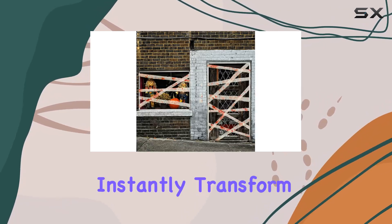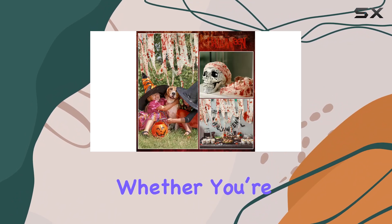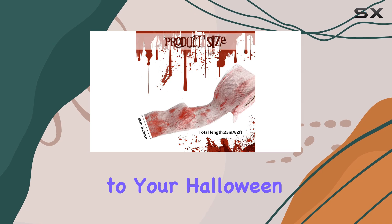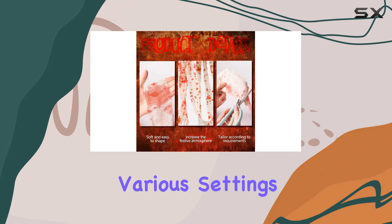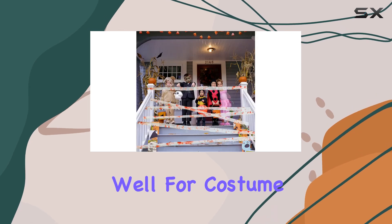It's easy to use and can instantly transform your look for Halloween parties or themed events. Whether you're aiming to create a horrifying scene or add some eerie touches to your Halloween setup, this creepy blood cloth is a reliable choice. It's perfect for various settings like foyers, porches, decks, and even shower curtains, and works well for costume parties too.